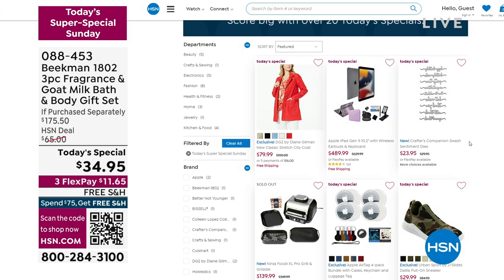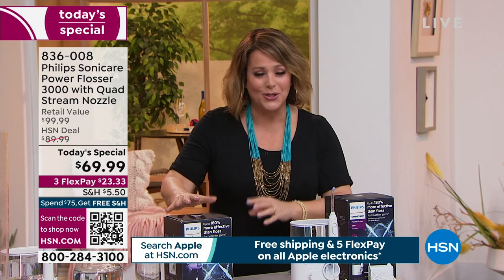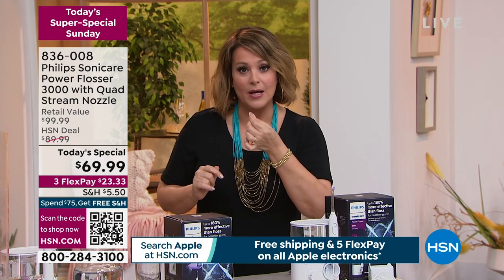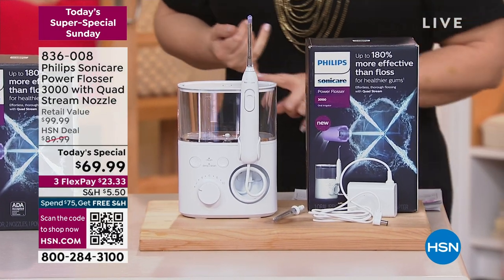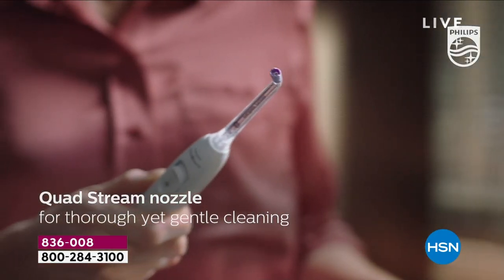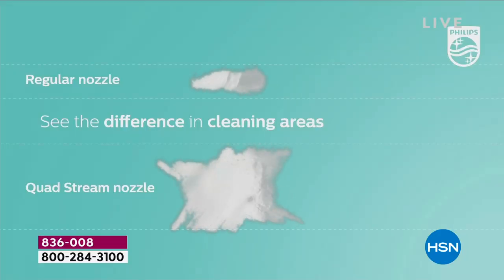During our first beauty hour, we showcased this item. Philips is one of those brands that dentists and hygienists around the world recommend. What we have for you today is going to be a game changer. Everybody loves that clean teeth feel when you leave the dentist, and everybody hates to floss — which is why this has been so wildly popular. It is the Philips Power Flosser 3000.